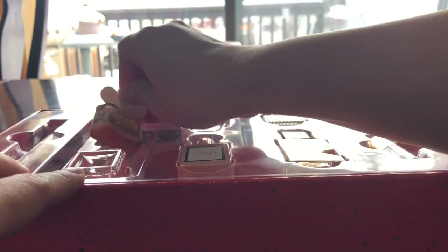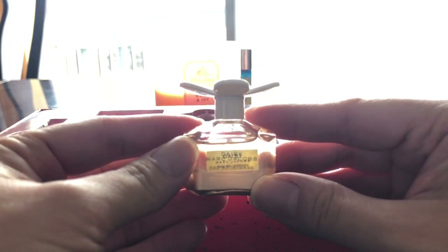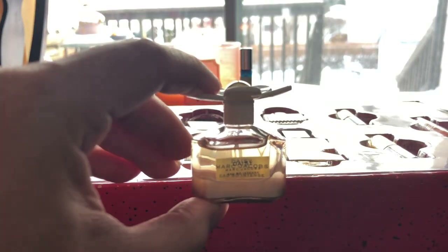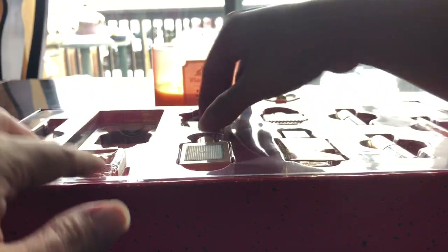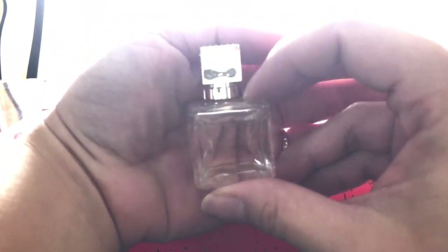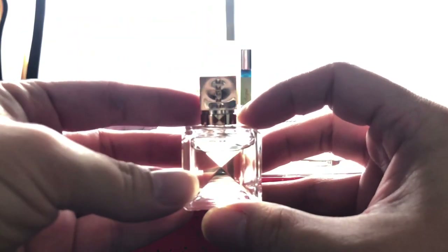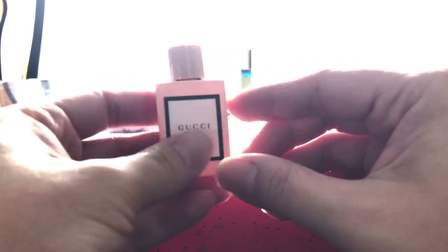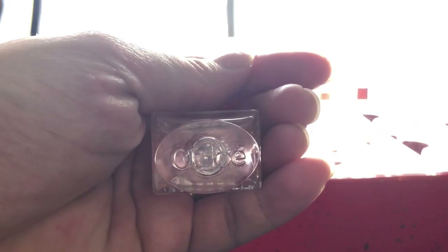It's four milliliters. And this is the Daisy by Marc Jacobs — also four milliliters. These are sample sizes, so small and so cute. Very cute. And this one is Valentino Voce Viva — I think they have Lady Gaga as the endorser for this. Next is Gucci Bloom. The bottles are so cute and adorable.